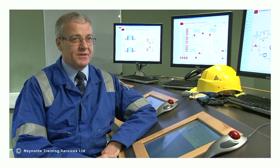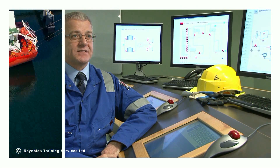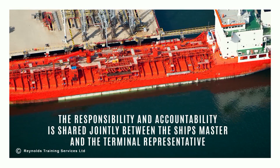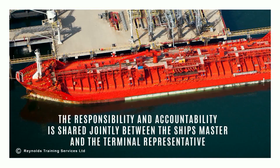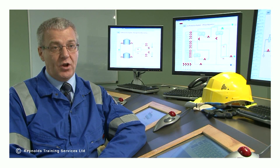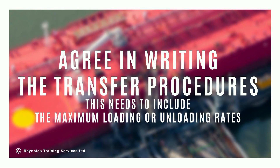This has a range of statements that need to be considered and agreed as part of the safety checks carried out by both parties before operations commence. The responsibility and accountability for the conduct of safe operations while a ship is at a terminal is shared jointly between the ship's master and the terminal representative.